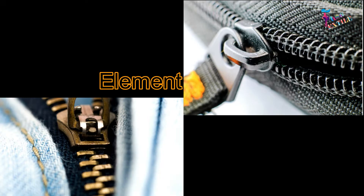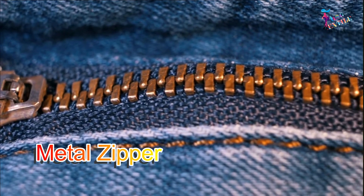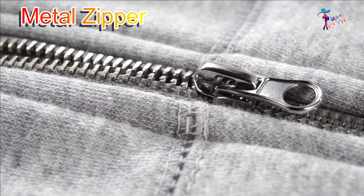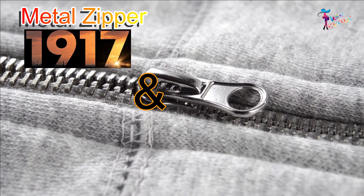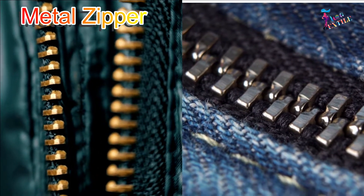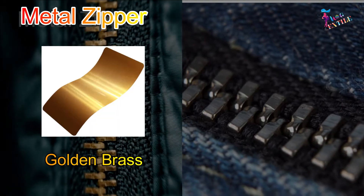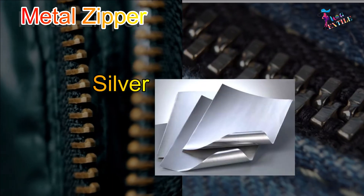Types of zippers based on element or teeth material. Metal zippers: The metal zipper is the most basic original zipper first produced. The first zipper was made of metal around 1917 and the 1920s. Metal zippers are usually made in a variety of finishes such as golden brass, antique brass, antique silver, gunmetal, silver, etc.